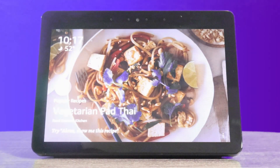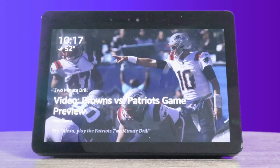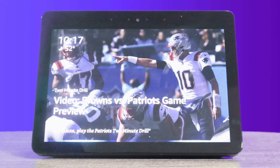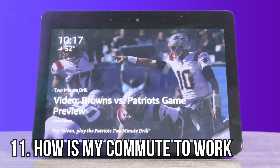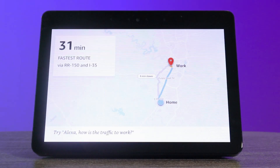Another feature I use when I'm getting ready in the morning for work — I work in Austin, so I deal with traffic all the time. Alexa, how's my commute to work? Right now, traffic to work looks pretty clear. The fastest route takes about 31 minutes via RR 150 and I-35.